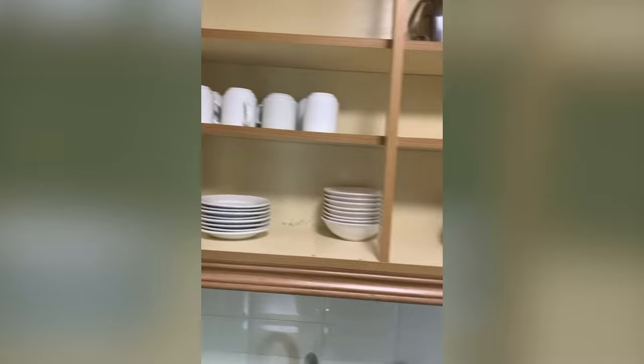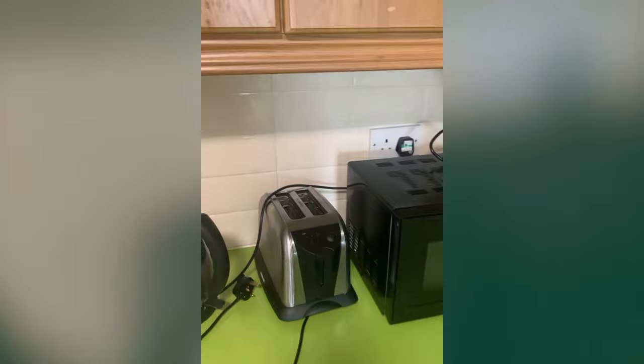Every house also comes with a microwave, toaster, kettle, and an induction hob with a full oven underneath. You should only use induction-friendly pots and pans on this hob, but we will provide you with those too, so there's no need to worry.